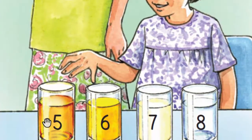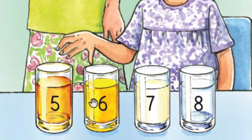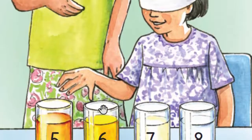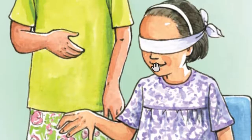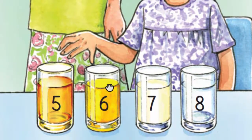Five. What's this? Yes. It's apple juice. Yes. Six. What's this? It's juice. Yes. Yes. It's orange juice. Yes. Good.